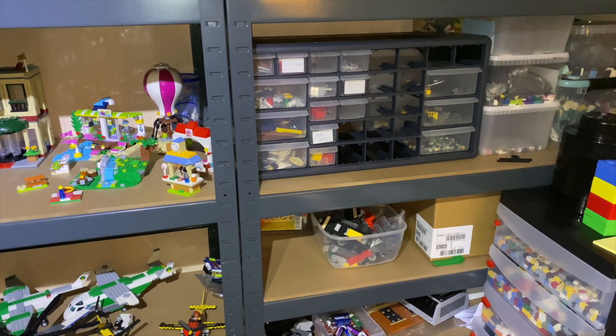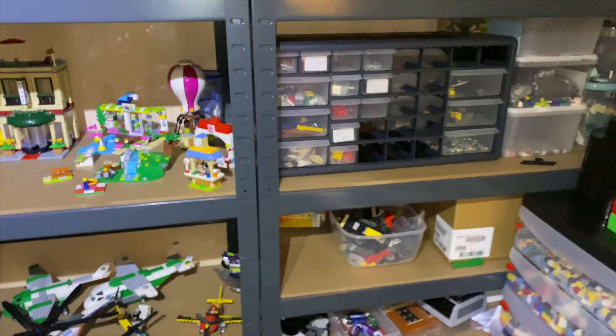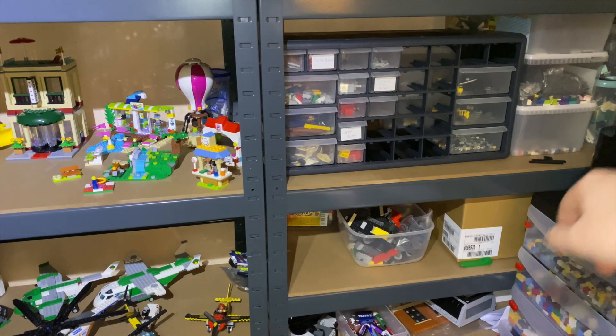There are a few sets that I've actually found the pieces for but haven't built yet, and a box over there with brand new LEGO that I need to sort.